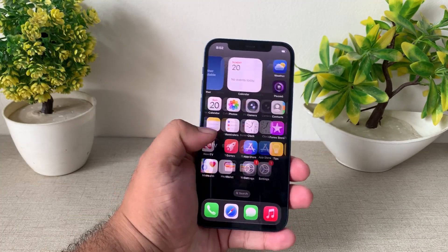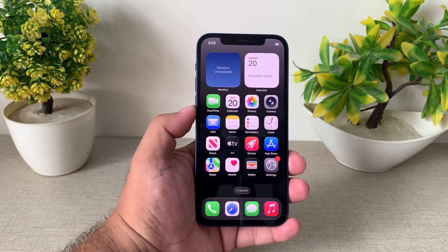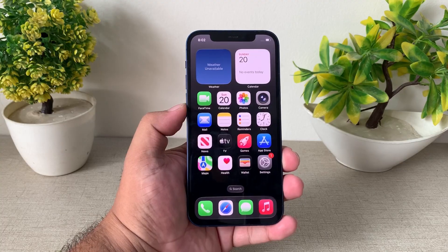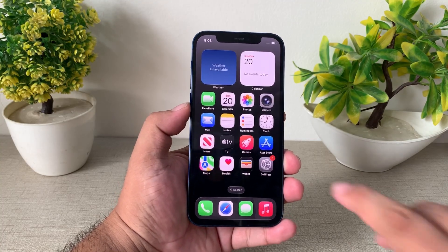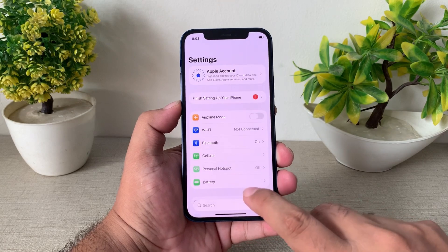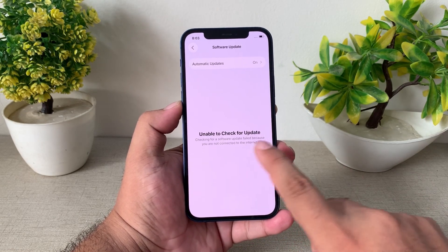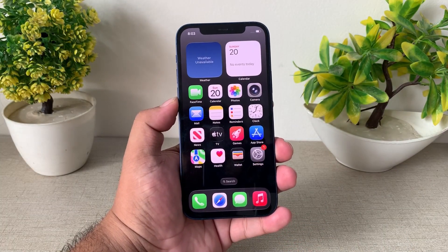If solution number two is not working, apply solution number three. Solution number three is check the iOS update. If you are using a beta version, wait for the next update or downgrade your device to the official version. Tap on Settings, tap on General, tap on Software Update. Connect your iPhone with Wi-Fi, update your iPhone, and fix your problem.